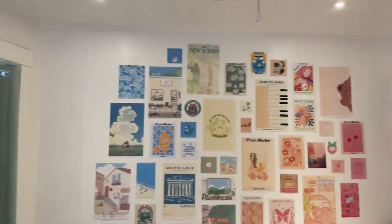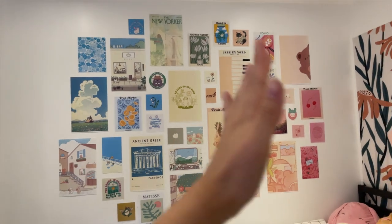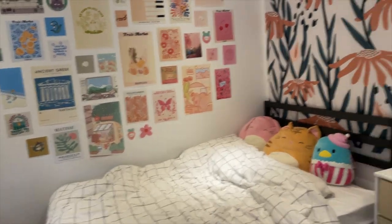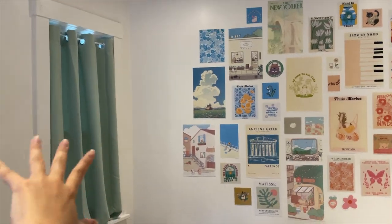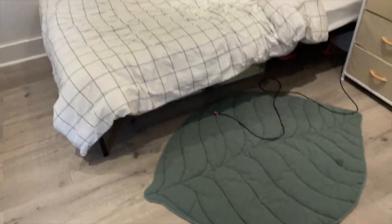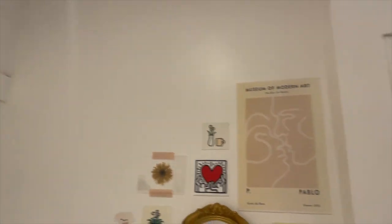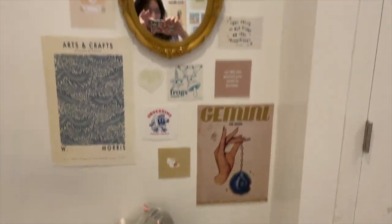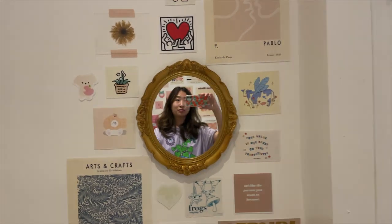I finished putting up all the posters — look how cute! I did it so it's like a gradient. It matches so well with my little stuffed animals and my tapestry. The curtain is green so it matches this side, and this side has some orange so it matches that side. I got my little leaf rug right here and I put the leftover prints on this — it matches the vibe of the mirror with these neutral tones.